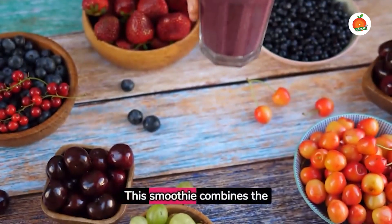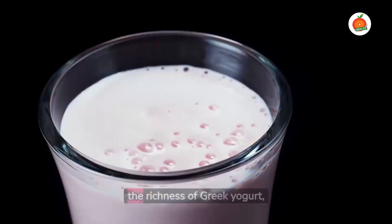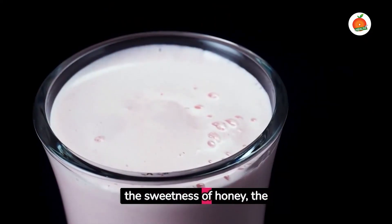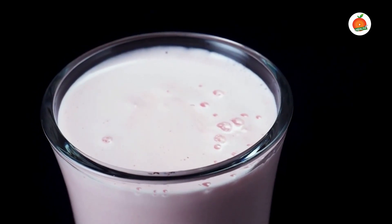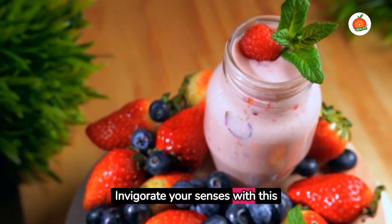Next up is the Morning Berry Blast. This smoothie combines the antioxidant power of mixed berries, the richness of Greek yogurt, the sweetness of honey, the creaminess of avocado, and the hydration of coconut water. Invigorate your senses with this fruity delight.